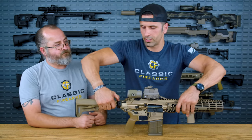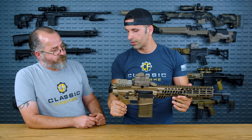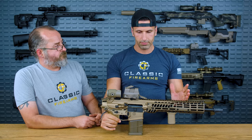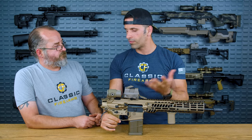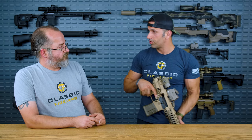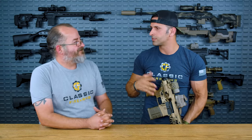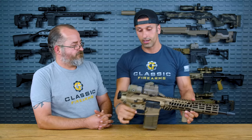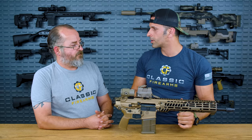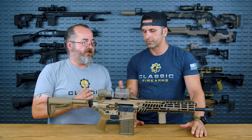Why do you want a side-folding stock? It drastically reduces the rifle's length for transportation and storage. Whether you're doing VIP protection, getting in and out of a Jeep, a paratrooper boarding a plane, or just working in cramped spaces — being able to fold the stock from full length down to a much shorter profile makes everything more convenient. It just expands the versatility of the firearm.